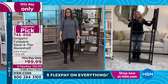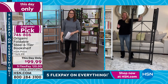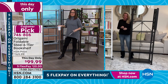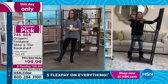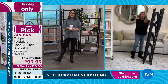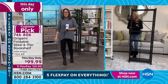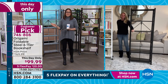Tracy jokes: Origami saves marriages. She's been married 20 years — the biggest argument is when you buy something and ask your spouse to put it together. This gives you independence back. Literally, this is your assembly — you take it out of the box, open it up, that's it. Swing the top shelf over — done. Such a good deal for any single room in your home. Item 746-806.